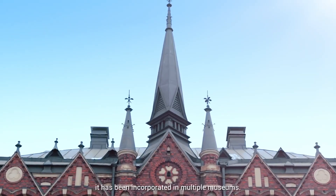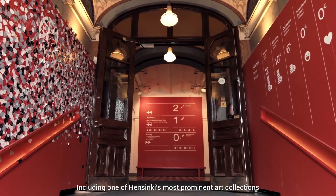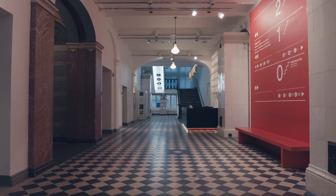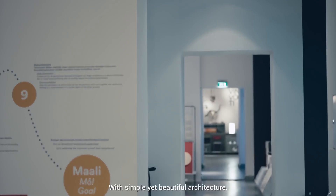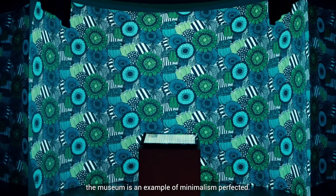Pairing art with the best of modern technology, it has been incorporated in multiple museums, including one of Helsinki's most prominent art collections, Design Museum. With simple yet beautiful architecture, the museum is an example of minimalism perfected.